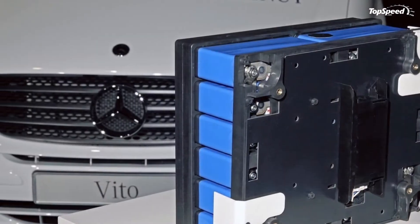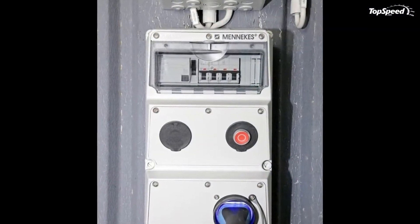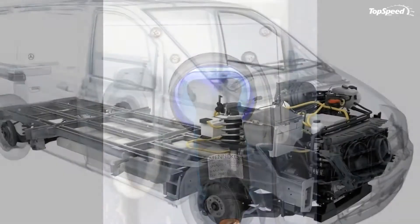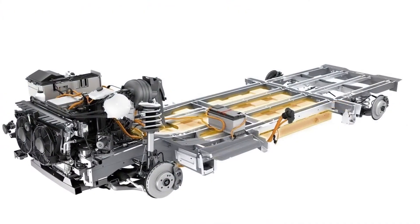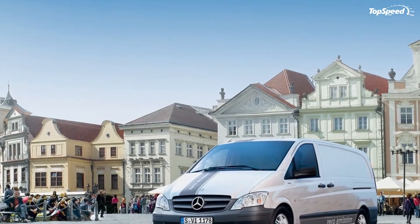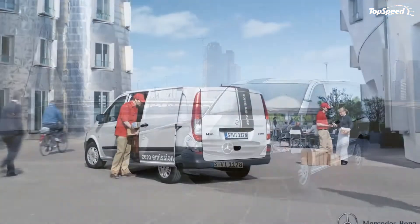The fuel-powered Mercedes Vito is one of the most appreciated vans in its class and can even be considered the segment's leader. Given the fact that the E-Cell version is significantly more efficient than its sibling and offers the same amount of cargo space, it could prove to be a pretty smart choice, especially for commercial operators that are constantly searching for the most cost-efficient method of transport.